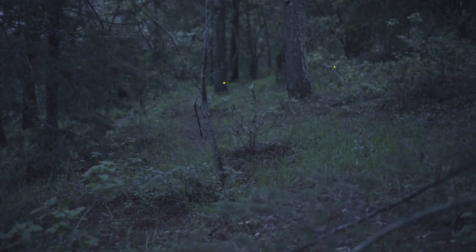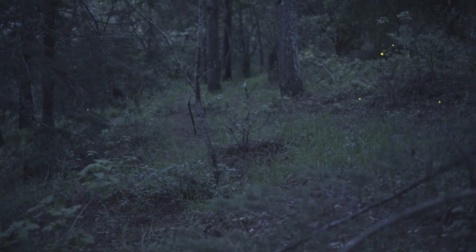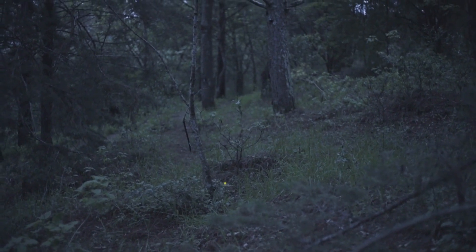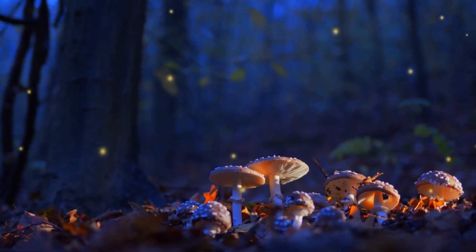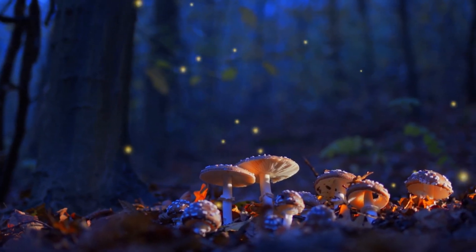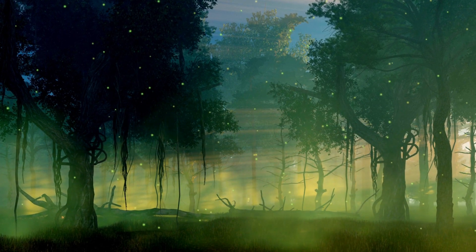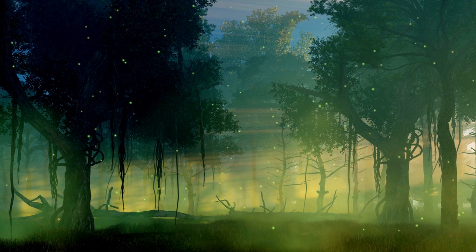Imagine if we could talk using twinkling lights — how cool would that be? Fireflies are found in gardens, fields, and even near water! They use their glow to find food and keep predators away! Nature has some clever ways, doesn't it? So next time you see those little glimmers in the dark, you'll know it's our fantastic firefly friends chatting away! Isn't it wonderful how even the tiniest creatures have something amazing to teach us?